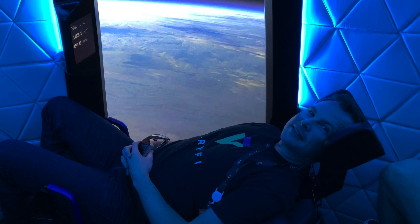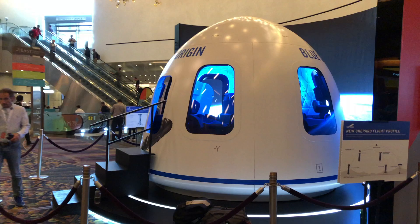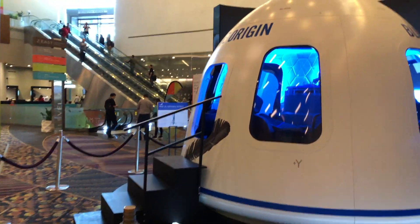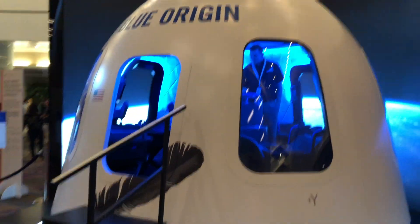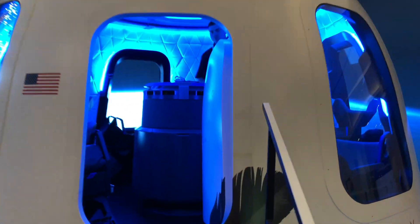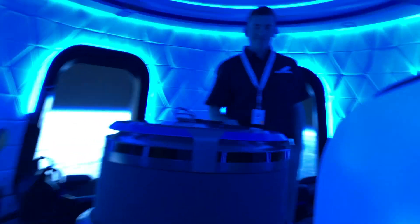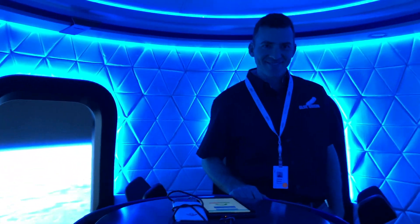Space, the final frontier. These are the voyages of the starship Enterprise. Its five-year mission: to explore strange new worlds, to seek out new life and new civilizations. To boldly go where no man has gone before.